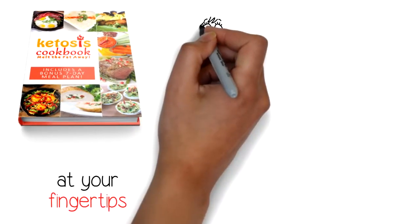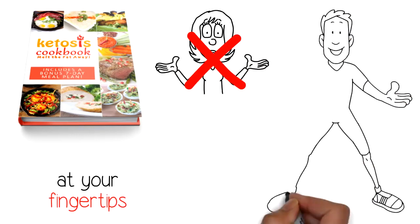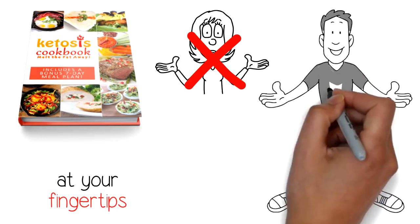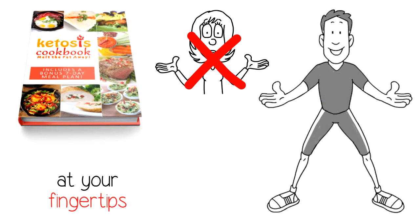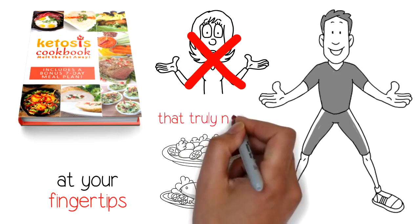With a wealth of easy-to-follow recipes at your fingertips, you can stop stressing about your food. Start enjoying the healthy energetic body, weight loss, increased energy, mental sharpness, and positive attitude you gain from eating only wholesome natural ingredients that truly nourish.